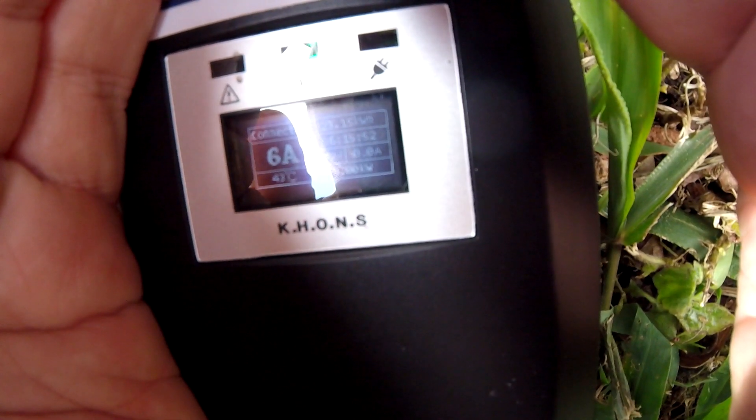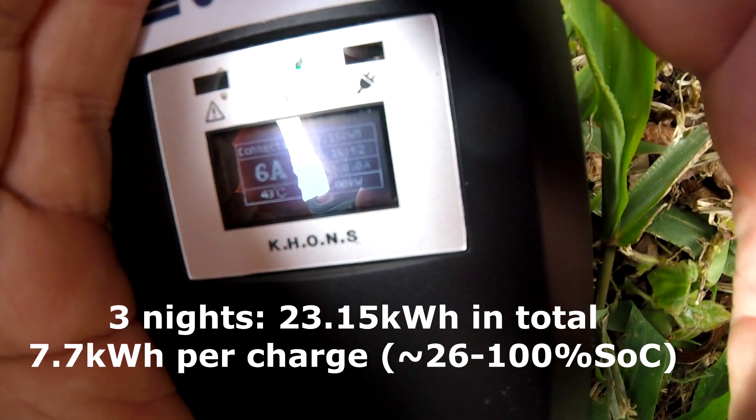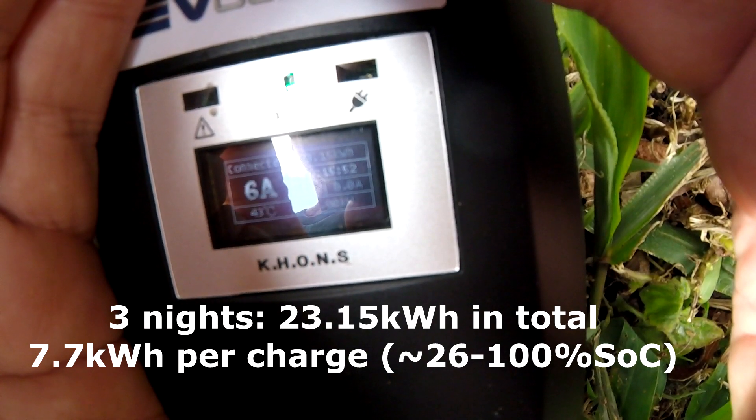So in total over three nights we have charged 23.15 kilowatt hours, and the last charge took six hours and 15 minutes. We charged from 27.1 percent to 100 percent in only six hours and 15 minutes, which tells us again how far the battery was down — it doesn't take much energy anymore.